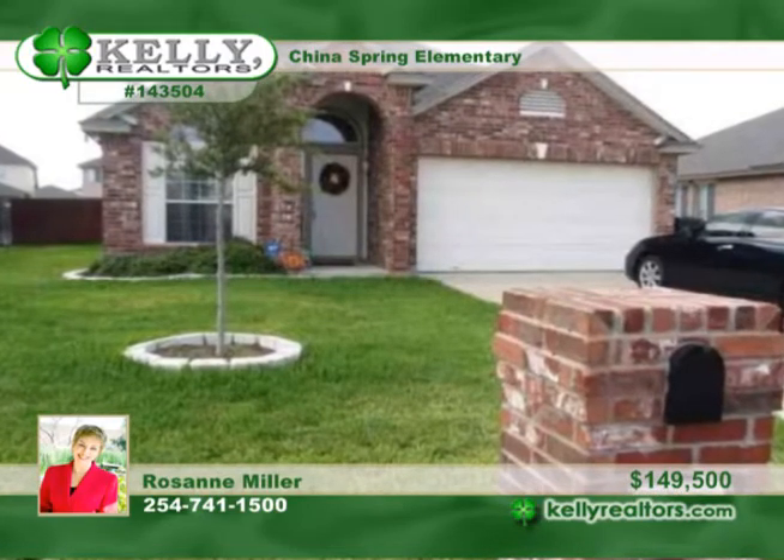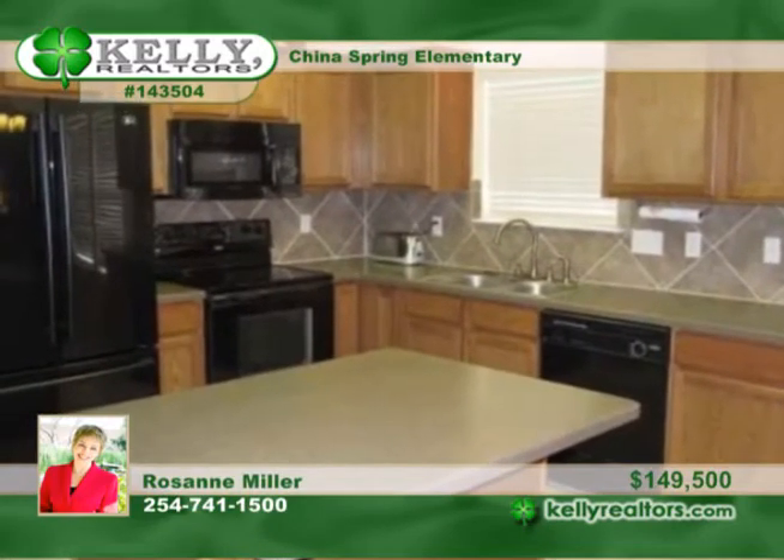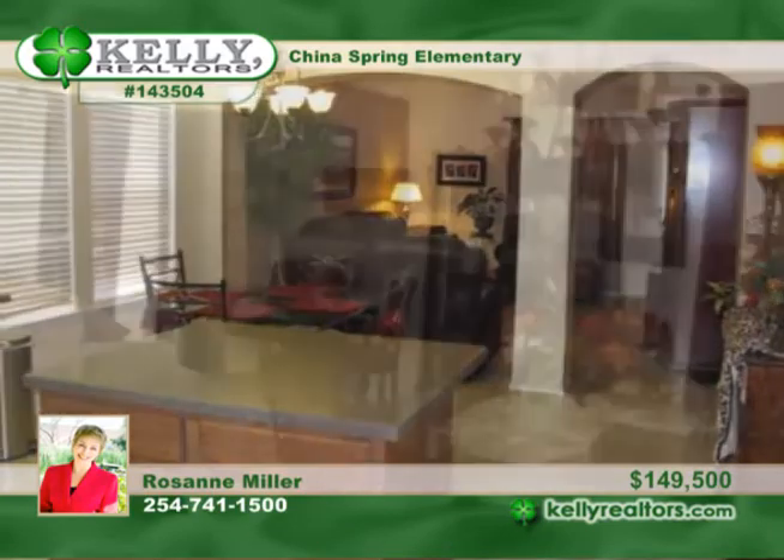Roseanne presents a beautiful three-bedroom, two-bath home with upgrades galore. This lovely property features gorgeous tile and wood flooring, an open floor plan and kitchen island, security and sprinkler systems.